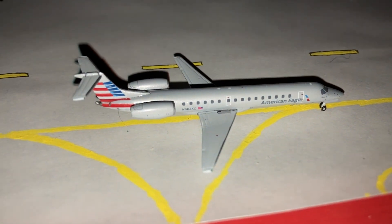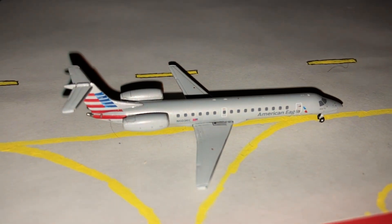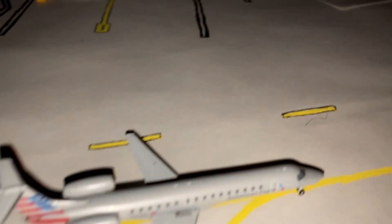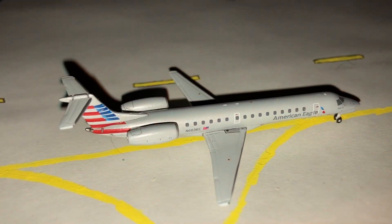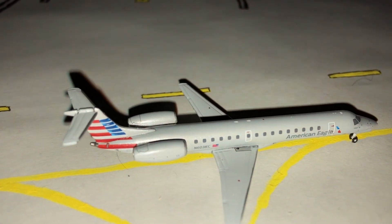We'll knock out the two usual suspects here, beginning with this American Eagle E-145, operated by Envoy Air, just arrived in from Chicago O'Hare. It'll be heading into its gate, gate 2 over there. This one arrived in from Chicago O'Hare.